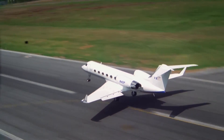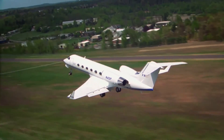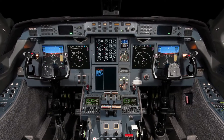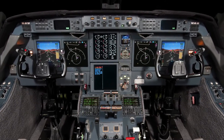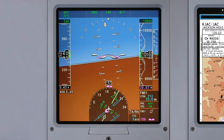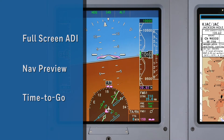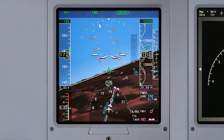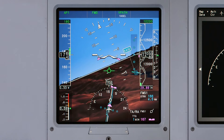Honeywell continues to improve its industry-leading Primus Elite avionics system. The Advanced Features Phase 3 Retrofit for G4, G4 SP, and G5 aircraft brings new features to the primary flight display. In this video, we will explore some of the updates to the PFD, including full-screen ADI display, nav preview, and time-to-go readout. The most significant enhancement to the PFD, the synthetic vision system, is covered in a separate video.